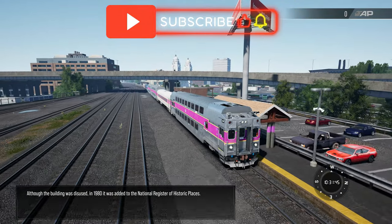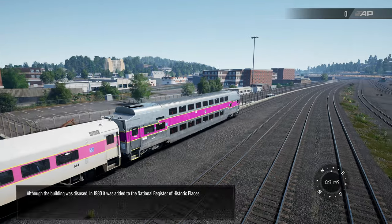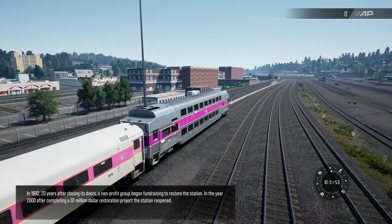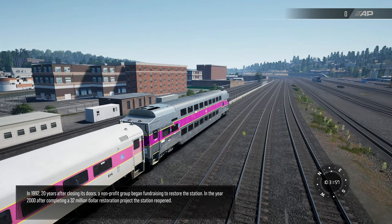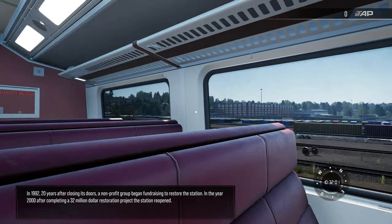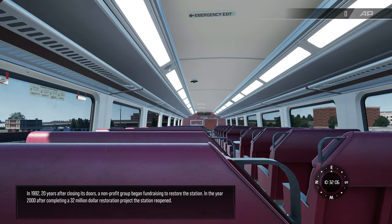Although the building was disused, in 1980 it was added to the National Register of Historic Places. In 1992, 20 years after closing its doors, a non-profit group began fundraising to restore the station. In the year 2000, after completing a $32 million restoration project, the station reopened.